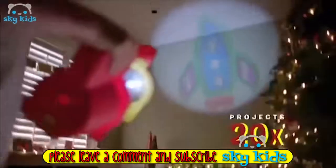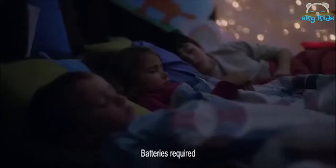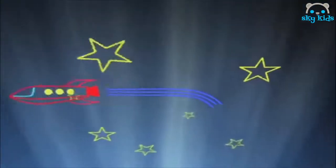Draw, color, and project your dreams with the Sketchger Projector. Only from Crayola. Create everything imaginable.